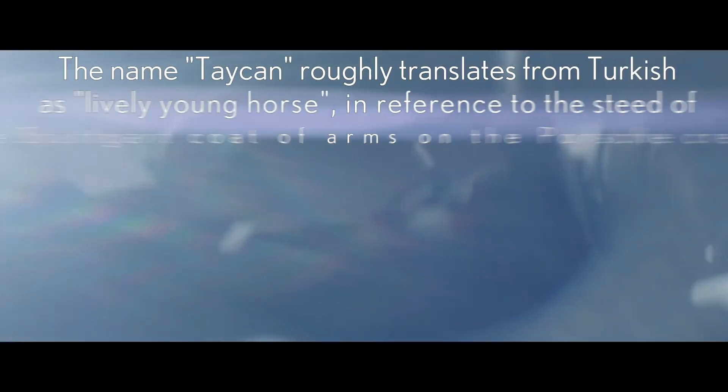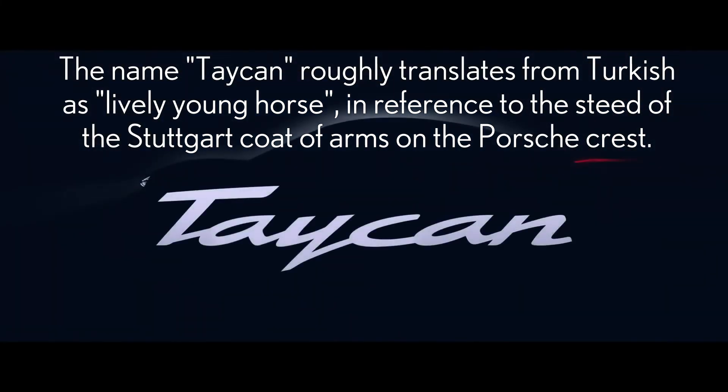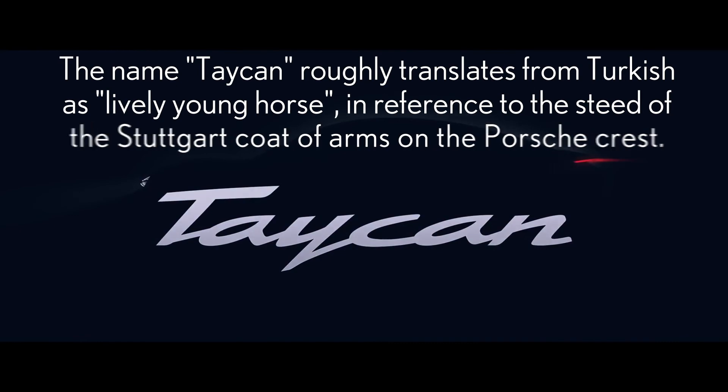Taycan. The name Taycan roughly translates from Turkish as a lively young horse — hence the horse on Porsche's crest. Taycan.